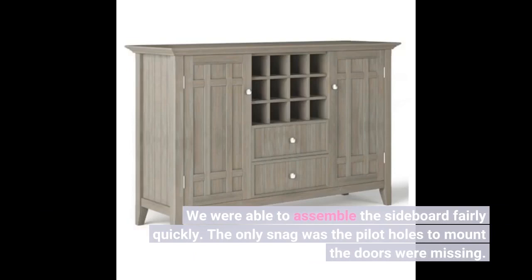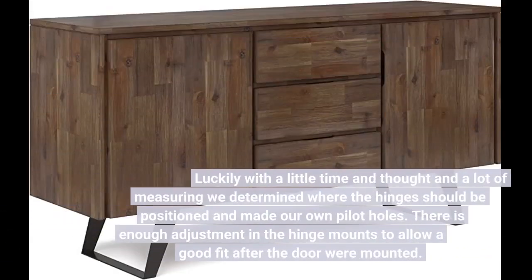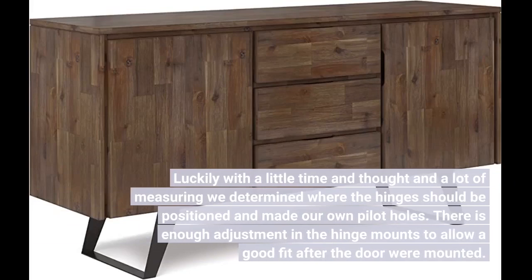We were able to assemble the sideboard fairly quickly. The only snag was the pilot holes to mount the doors were missing. Luckily with a little time and thought and a lot of measuring, we determined where the hinges should be positioned and made our own pilot holes. There is enough adjustment in the hinge mounts to allow a good fit after the doors were mounted.